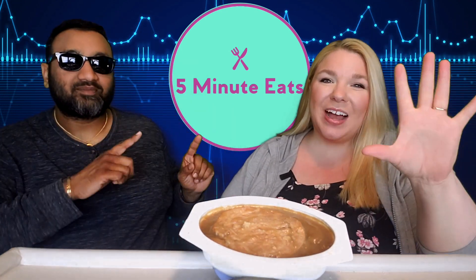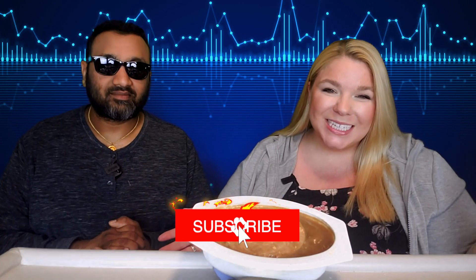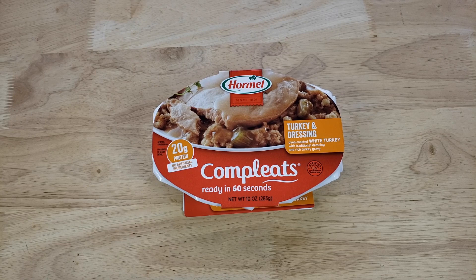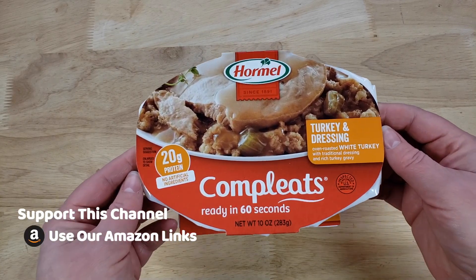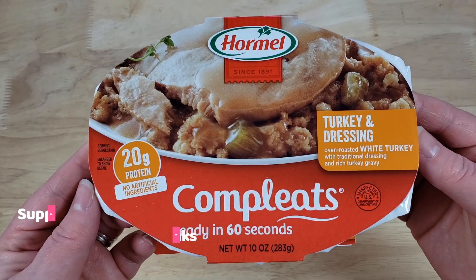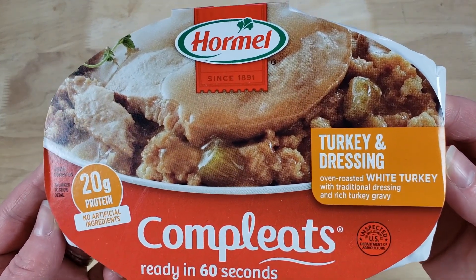Hey everyone, welcome back to 5 Minute Eats. We are in the midst of Hormel Completes week here on 5 Minute Eats, and today we have our one and only turkey offering. This is the turkey and dressing — oven roasted white turkey. They really want you to know that part, with traditional dressing and rich turkey gravy. I just love the bold all caps WHITE TURKEY.